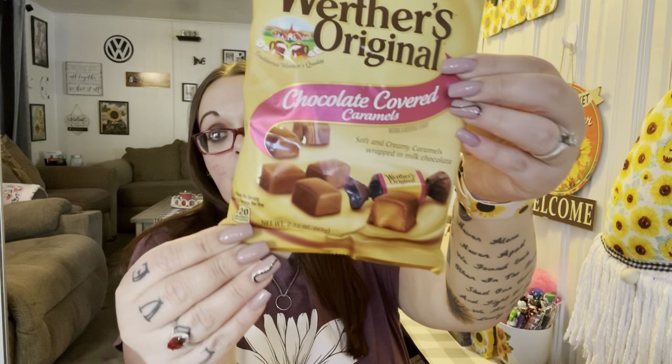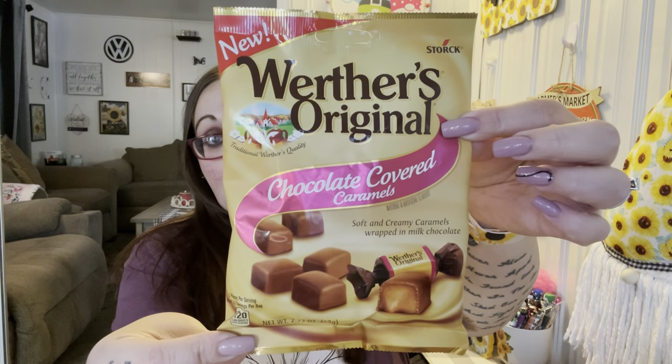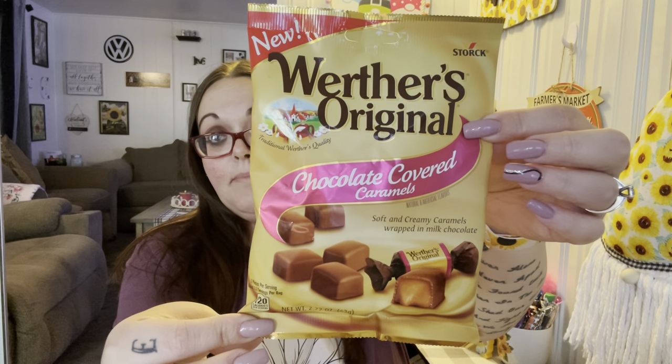So I found these — they're new by Werther's Original, chocolate covered caramels. I just got one to try; I can put it in our candy bucket in the pantry if my husband wants them. I also got these — they've been on my wish list. I love the strawberry ones; I'm not a fan of the chocolate ones but my kids do like them. This one is the Hello Panda caramel, so I got one to try.